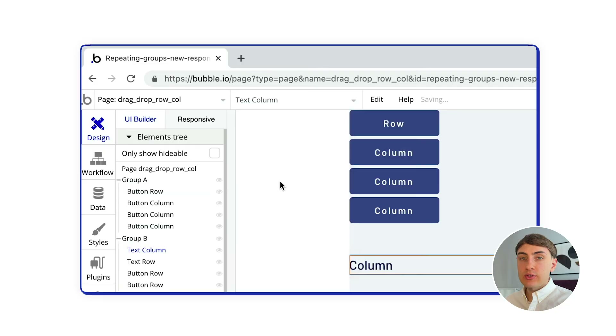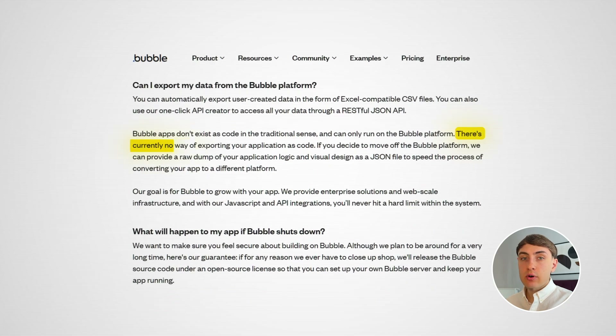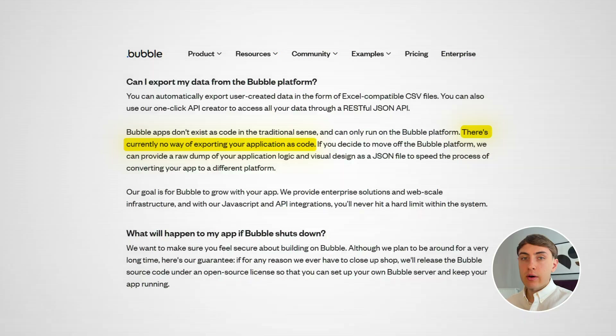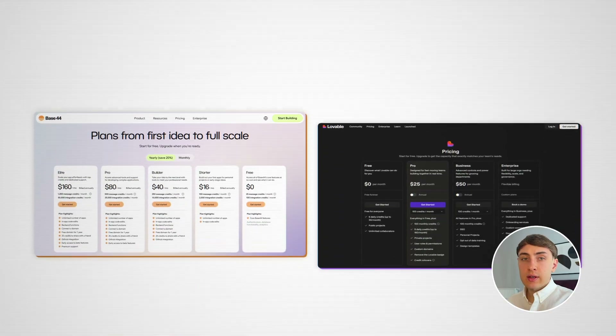But Bubble comes with its drawbacks. First of all, it will take you a lot more time and effort to build your app, just because developing apps visually with drag-and-drop is slower. On top of that, Bubble has a steep learning curve. Another major disadvantage is that you will never have access to your source code and you will be stuck in Bubble forever. Finally, the pricing model is very different. While in most AI app builders they charge you for messages that you use in the chat box to build your app, Bubble charges you for the app usage — the more your users use your app, the more you pay. With AI-native app builders, you build your app once and you're done; you don't have any additional expenses unless you decide to iterate with new features.